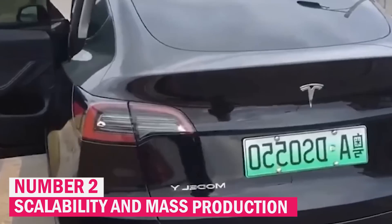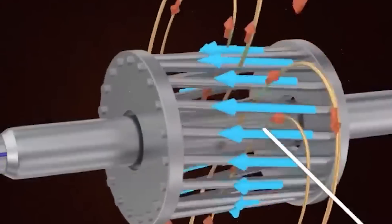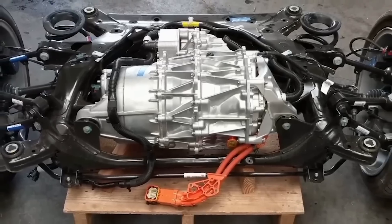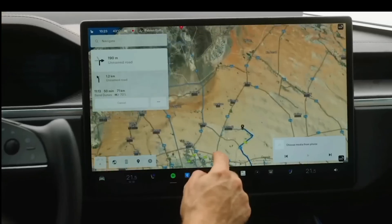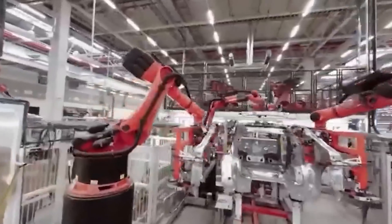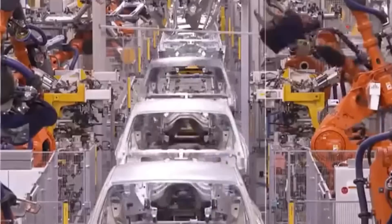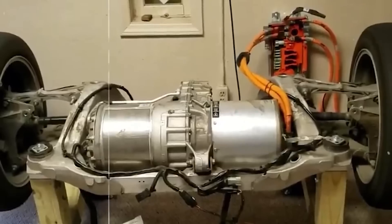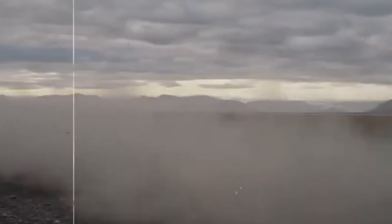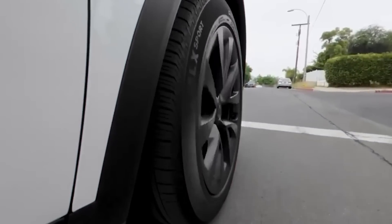Tesla's approach to electric motor manufacturing stands out due to its focus on mass production from the outset. The company has strategically invested in Gigafactories — extensive, state-of-the-art production facilities designed to manufacture electric motors and batteries on a massive scale. These Gigafactories incorporate advanced automation and efficient production processes, enabling Tesla to produce high volumes of components quickly and cost-effectively, meeting escalating global demand for electric vehicles and solidifying its competitive edge.